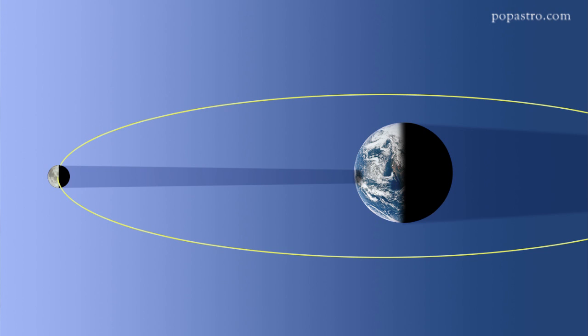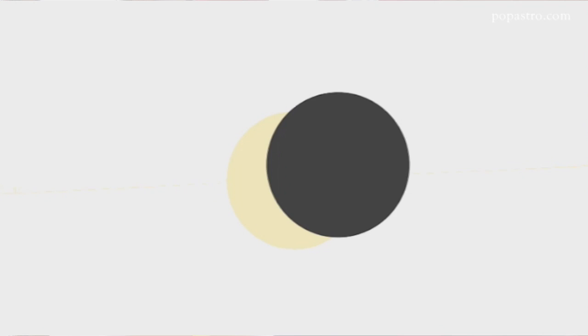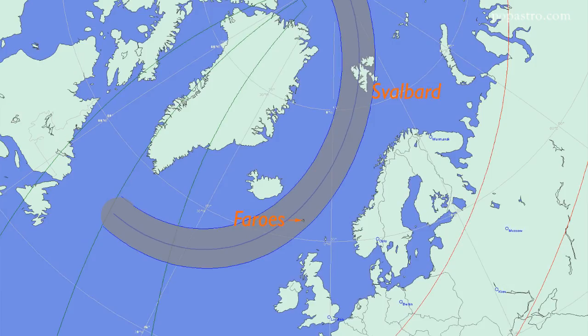The eclipse happens due to a rare line-up of the Sun, Moon and Earth in space. From the ground, the Moon will gradually pass in front of the Sun, blocking out its light. From some parts of the Earth, the event will actually be a total eclipse, but that can only be seen from land in two places – the Faroe Islands in the North Atlantic and Svalbard in the Arctic. Otherwise, the track of the Moon's dark, central shadow entirely crosses the sea.